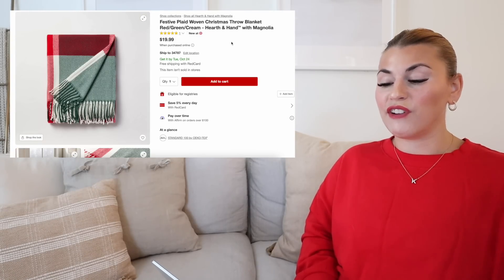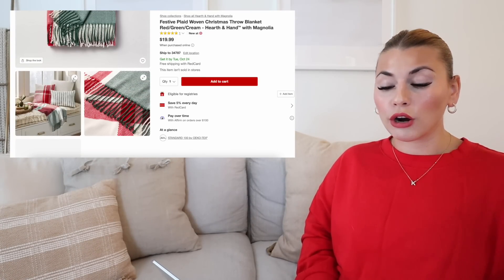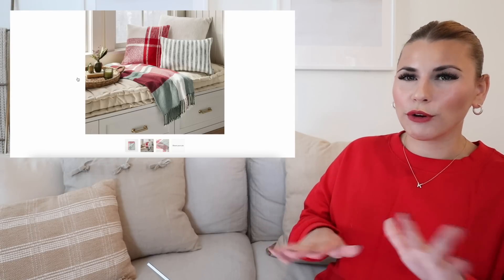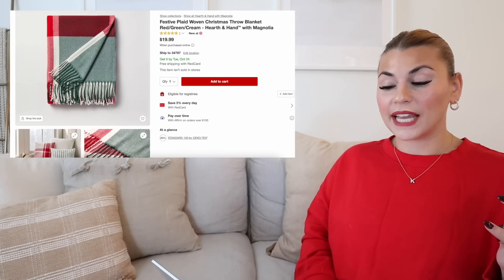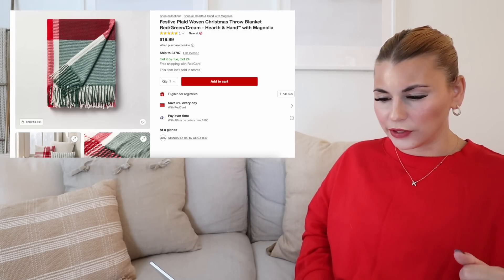Two blankets that I'm loving: the festive plaid woven Christmas throw blanket is in that same perfect Christmas colorway. I love it mixed with all the different pillows. Like here they don't have any character pillows or anything too intense — just the mixed stripes — and they look so good together. Let me know your favorite combos down below. I really love this one. It has all of the colors and I love the way they are able to mix the plaids and the stripes. This blanket is $19.99 and it looks to be really, really soft in person, kind of like a fleece blanket.